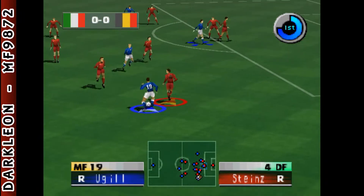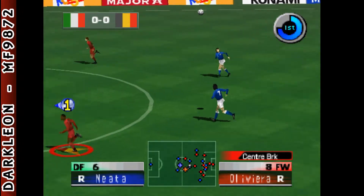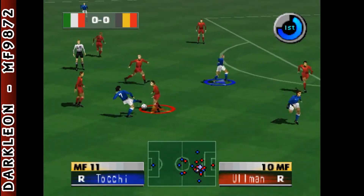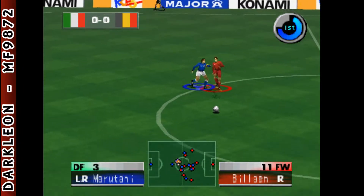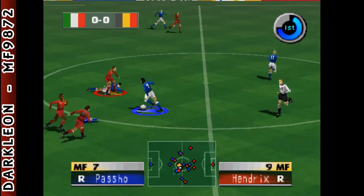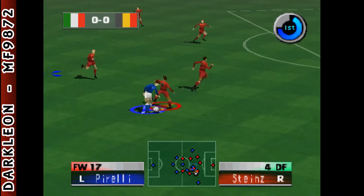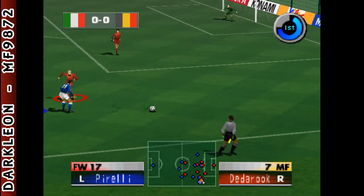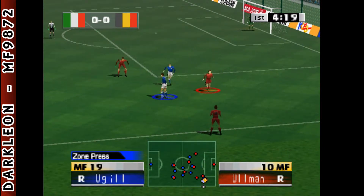To the right, number seven. Passing through. Oh, what a shot! Tight defensive play. Number seven, number eight, number eleven. To the left, to the right, number seven. And again, number seventeen. That's a superb one, too. The ball is out of play — it's a throw-in to Belgium.